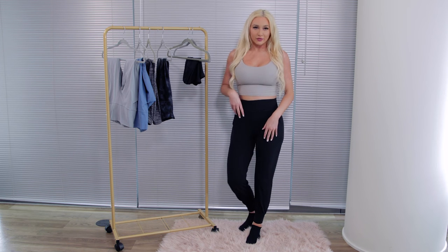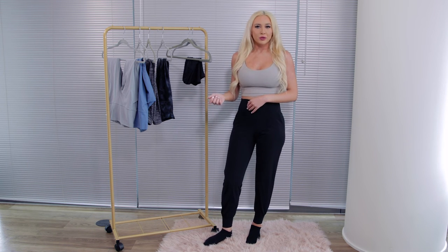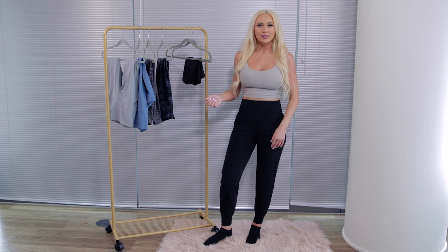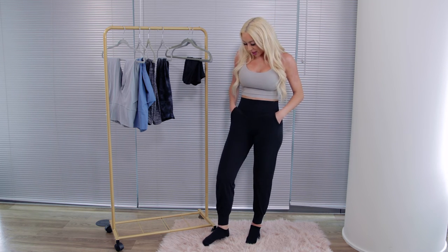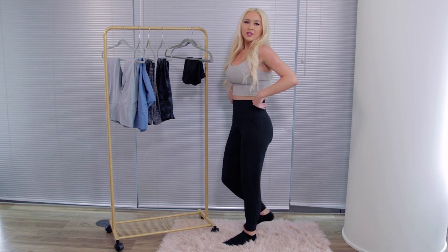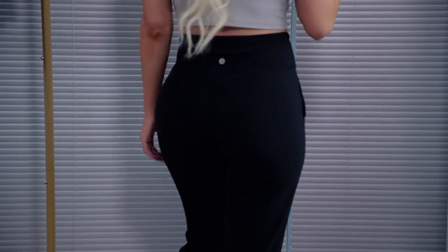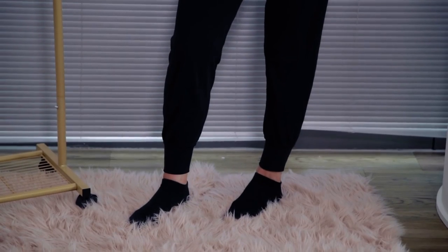They really feel like you're wearing nothing. I don't really wear these for working out — these are my favorite lounge pants. I love that they have pockets as well and they're super comfortable.